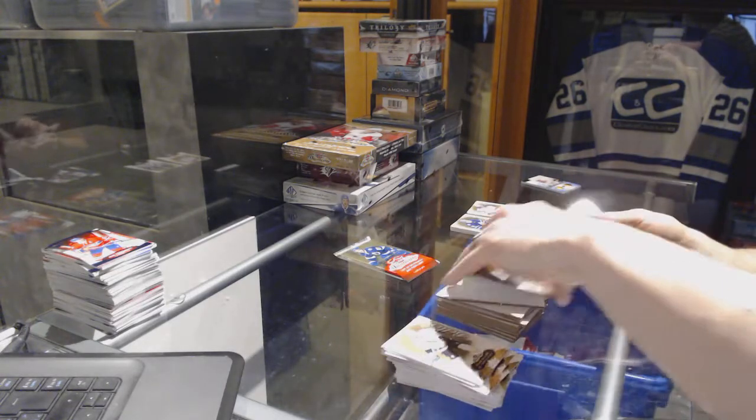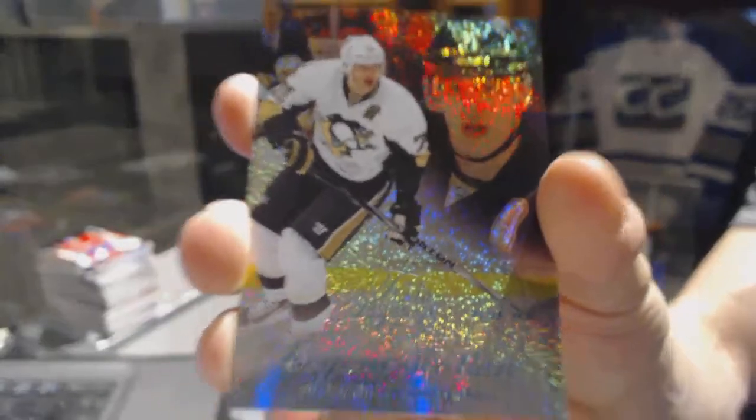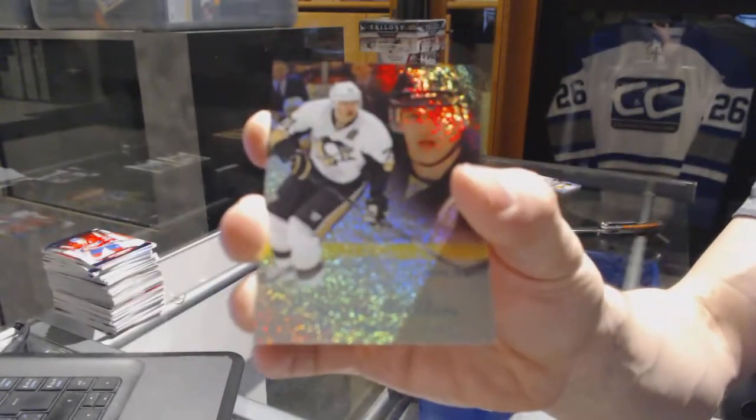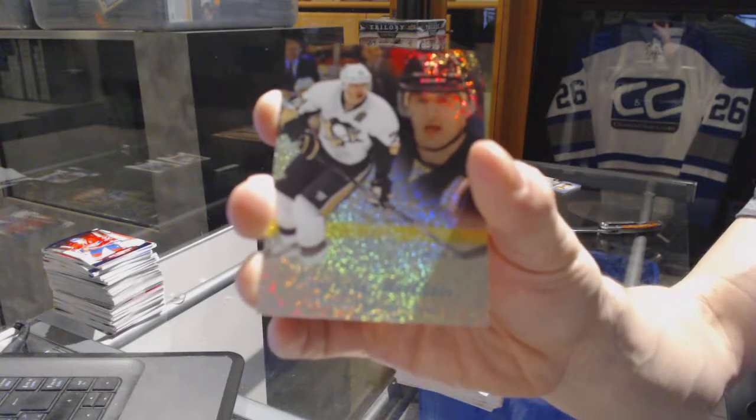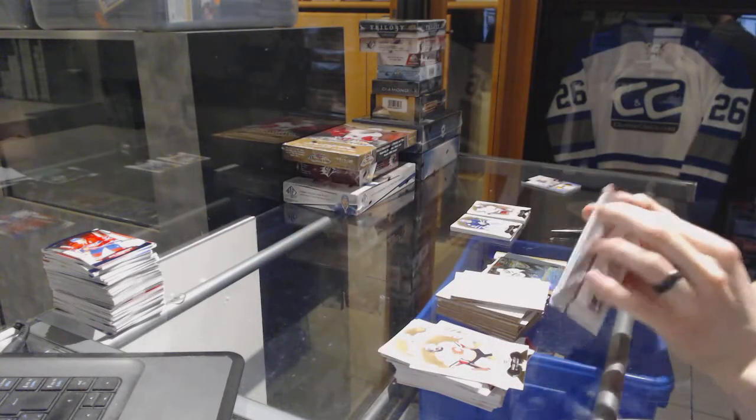We've got a Flair Showcase Blue Ice number 1 of 99 for the Pittsburgh Penguins, Evgeny Malkin. 1 of 99 for the Penguins, Evgeny Malkin.